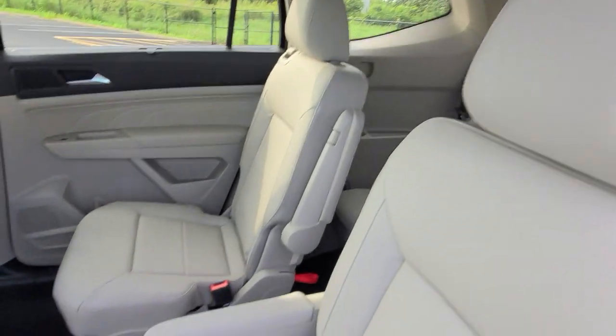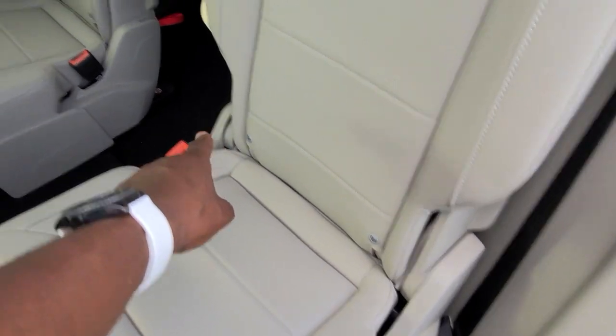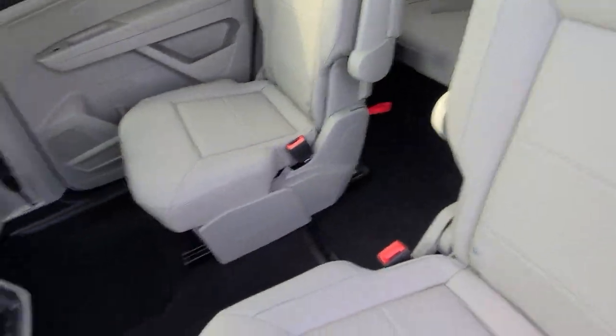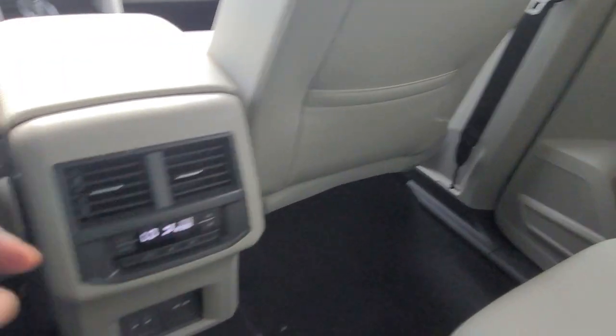This particular unit has captain's chairs with fold-away armrests on both sides. The seats have your car seat hookups here and over there as well. You do also have a sunshade built into the door right here — SE and up units will have that. Shetland beige with the premium stitching and arm pad. As we climb in here, lots and lots of leg room — about eight to ten inches of leg room behind this seat right now. Magazine pocket right here, and one over there as well.